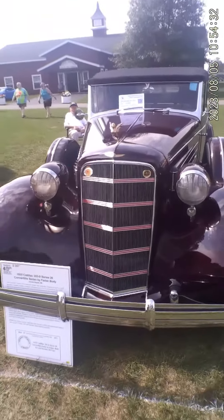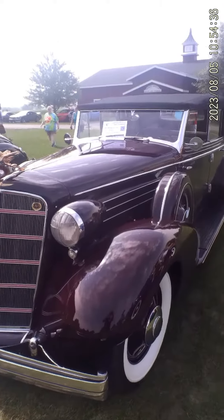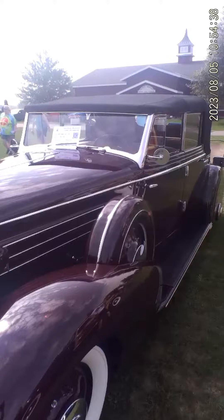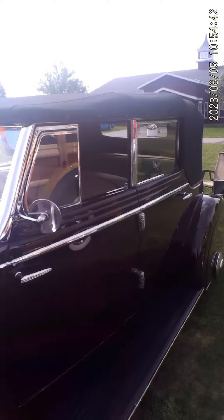But what a gorgeous vehicle. Typical Cadillac style of this era — very ornate car. Lots of luxury involved, lots of chrome.